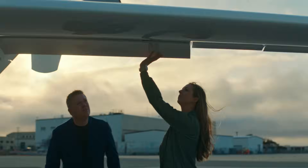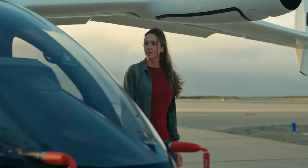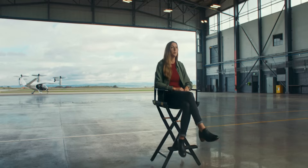I work for Joby Aviation. We build and operate electric aircraft. There are several technological hurdles that have made it difficult for electric aircraft to become a reality, and one of the major difficulties is building a lighter aircraft.